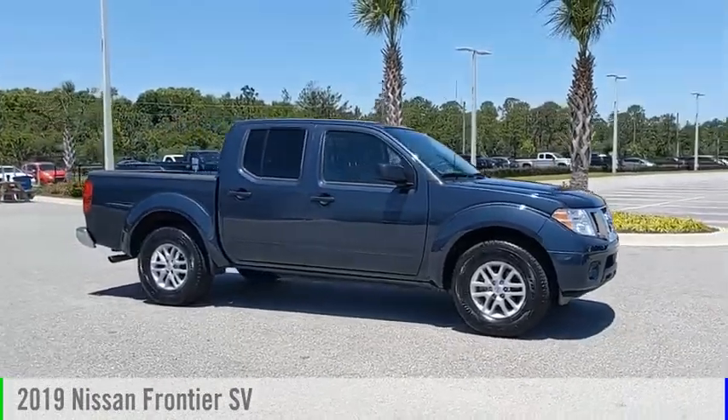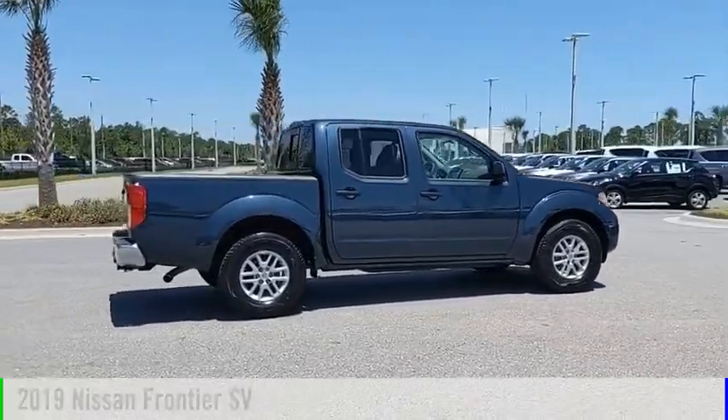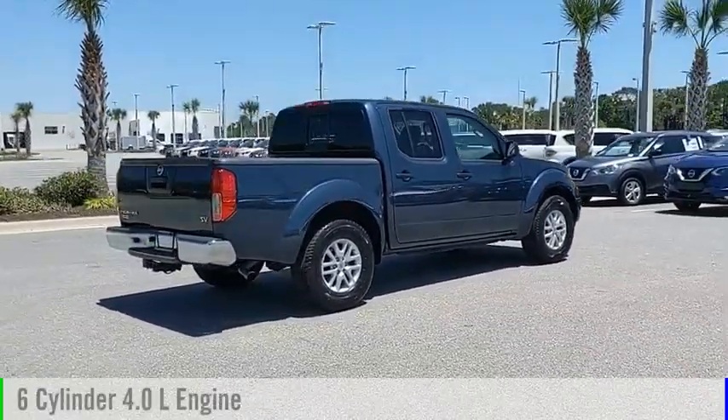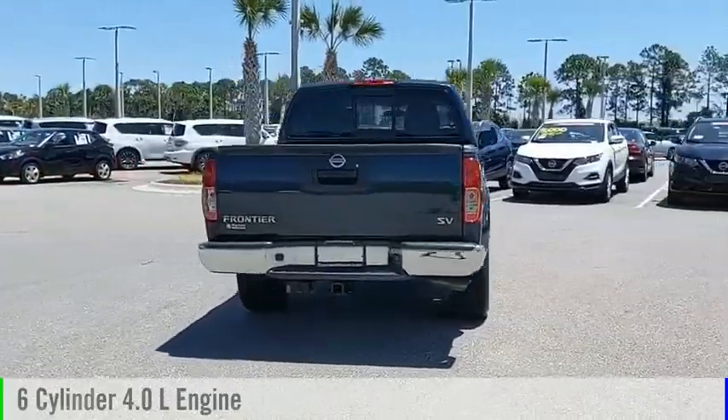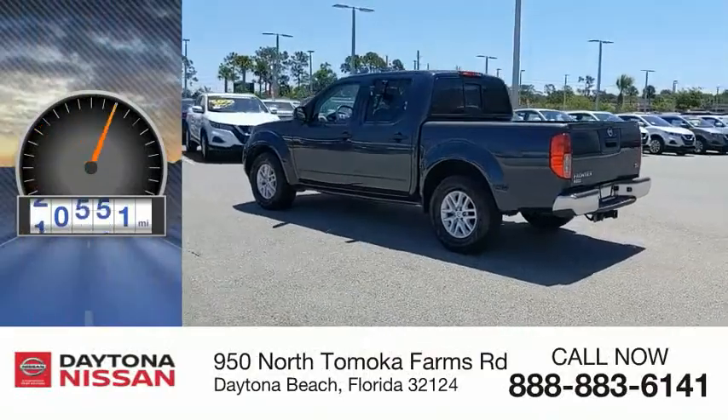Stop by and take a look at the 2019 Frontier. This vehicle is powered by a rear-wheel drive, 6-cylinder, 4.0-liter engine, and comes with an automatic transmission. This vehicle has less than 25,000 miles.